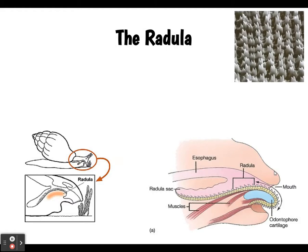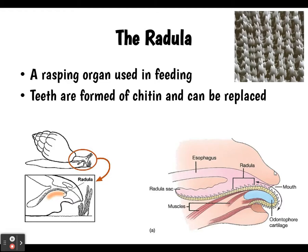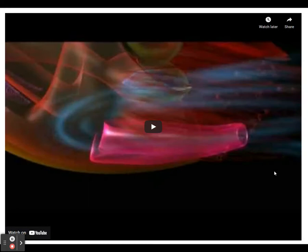Here's the radula. The top right-hand corner shows an enlarged electron microscope image of it. It's kind of like a tongue, but it's not really a tongue — it's a rasping organ, like very rough sandpaper. The teeth on it are formed from chitin and they are replaced regularly.